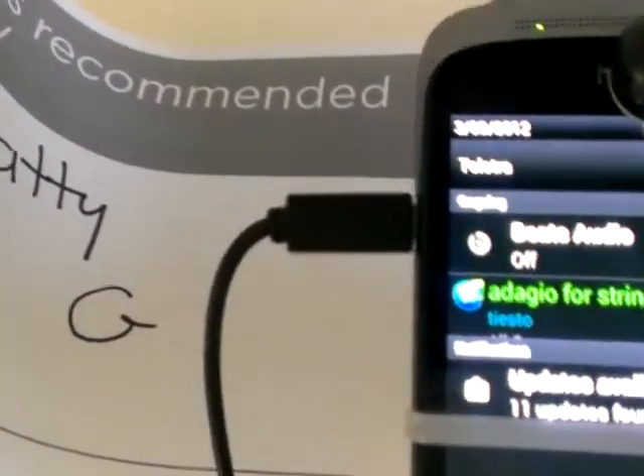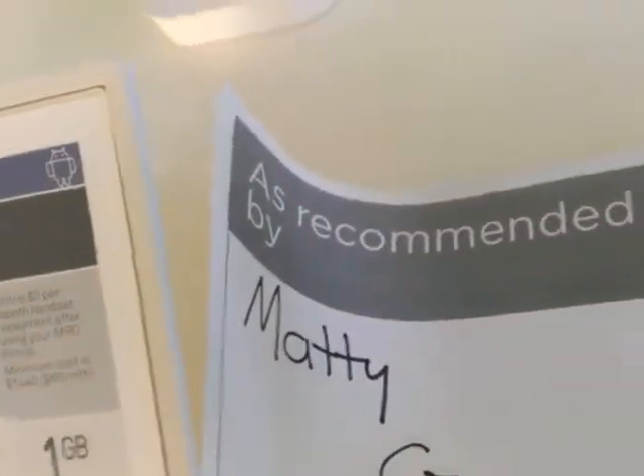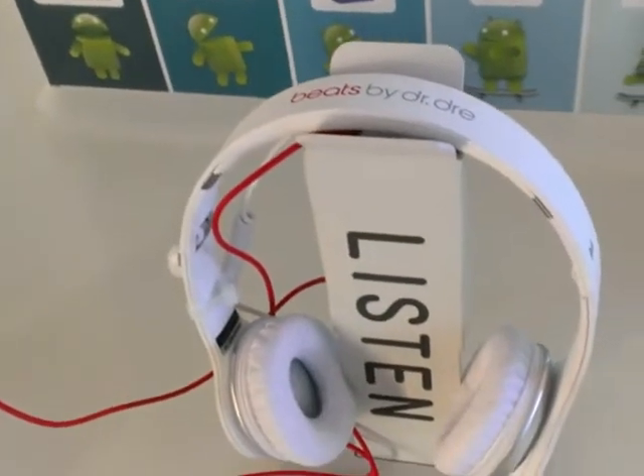Today we're demonstrating HTC's new Beats Audio feature, as presented by Matty G. We've got the HTC One S here today, playing a bit of T.S. through your experience and going into our Beats by Dre headphones.